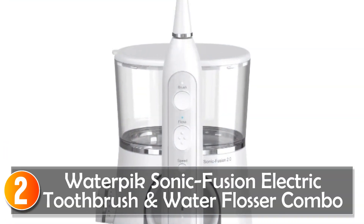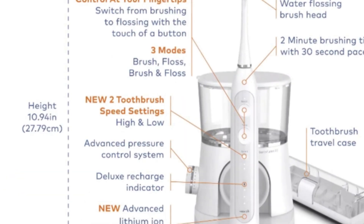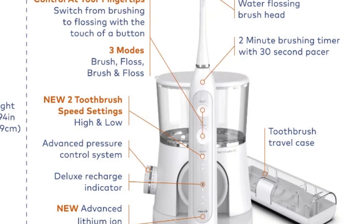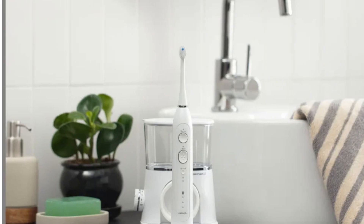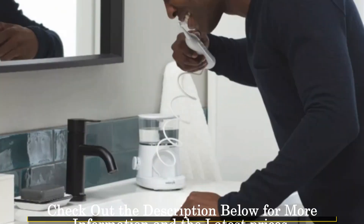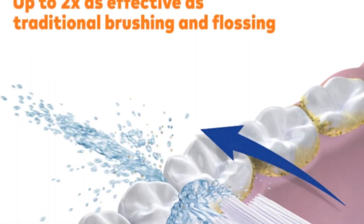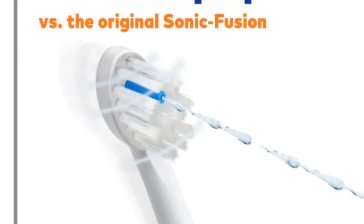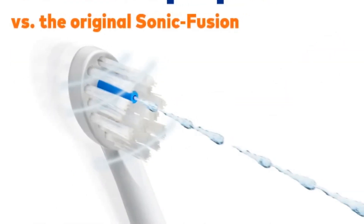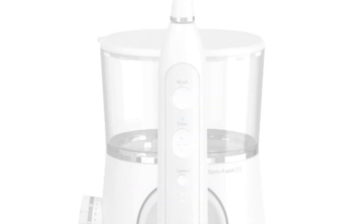At number 2: the Waterpik Sonic Fusion Electric Toothbrush and Water Flosser. Revolutionizing oral hygiene, the Waterpik Sonic Fusion 2.0 White combines a sonic toothbrush with a water flosser, offering a comprehensive and efficient cleaning experience. Clinically proven and ADA accepted, it provides up to 2x the bristle tip speed compared to its predecessor, promising improved plaque removal and gum health. Boasting three cleaning modes and 10 pressure settings, this device caters to individual preferences, ensuring a refreshing and thorough clean.